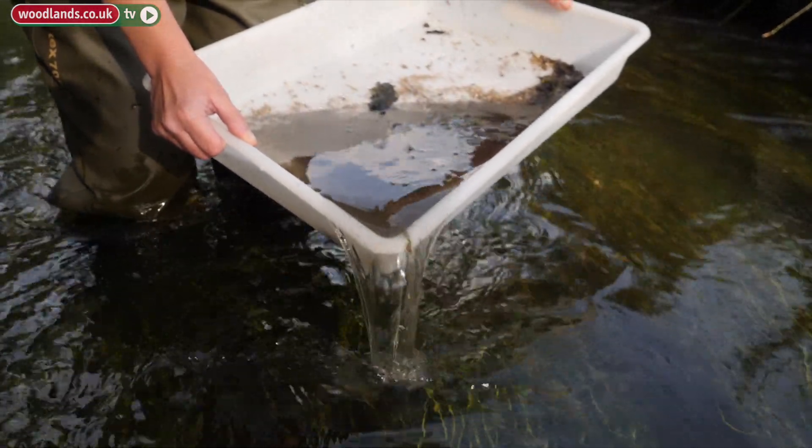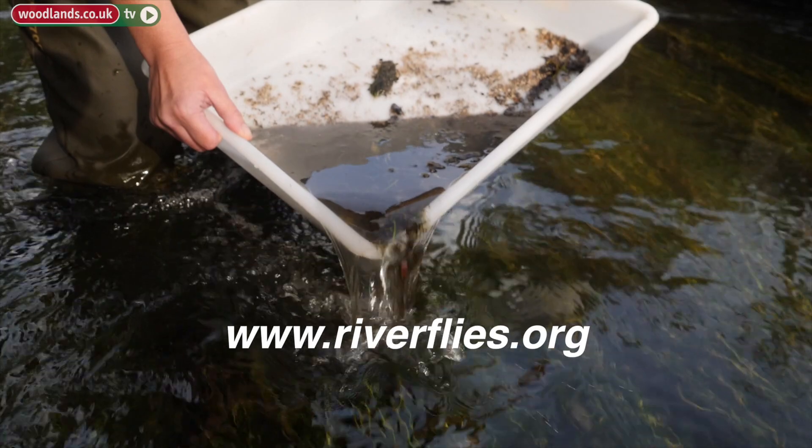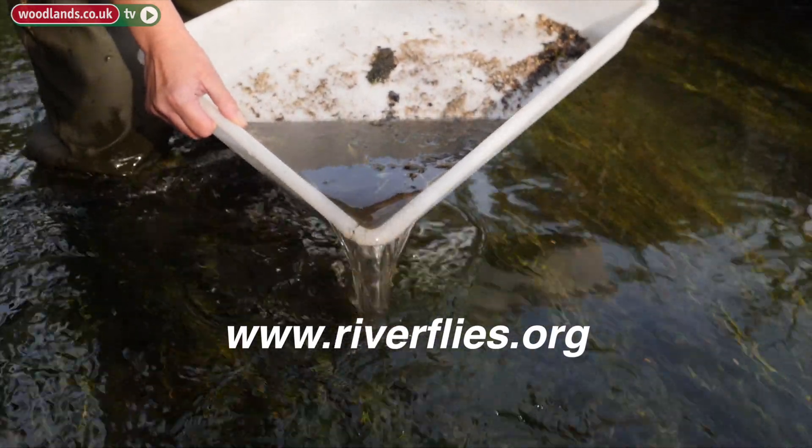If you'd like to get involved, this is going on all over the country, so visit the Riverfly Partnership website.